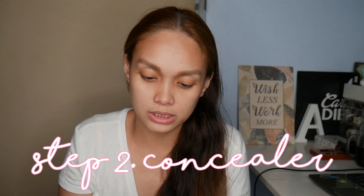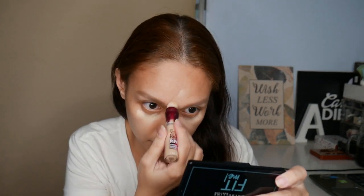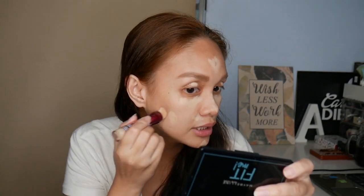The next thing I'm going to do is put on concealer. This is the Maybelline Age Rewind. The areas where I put concealer are, of course, the under eye area and then the nose area here. Minsan naglalagay ako ng konti dito, kasi hindi naman ako magpa-foundation. So okay lang yun.